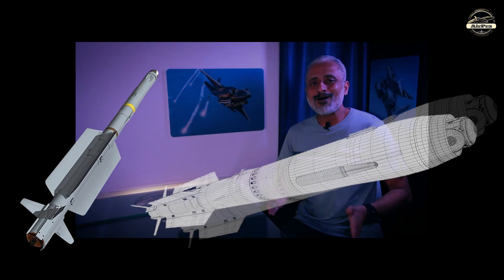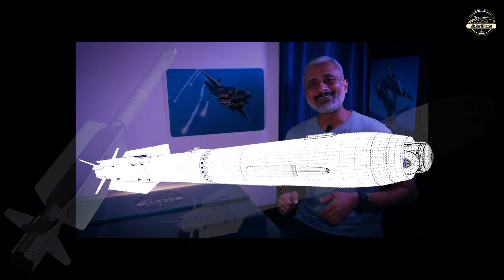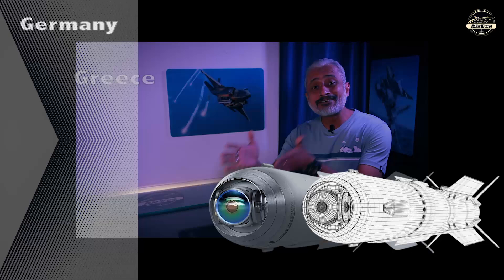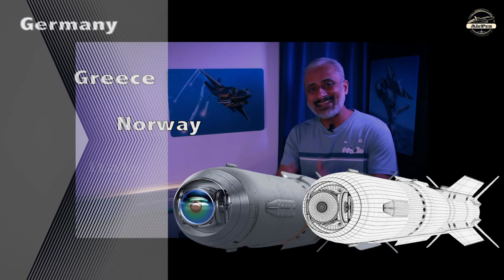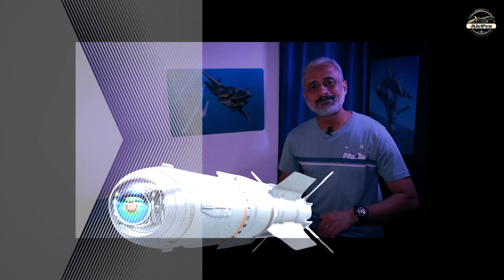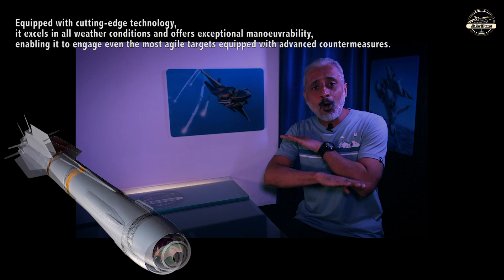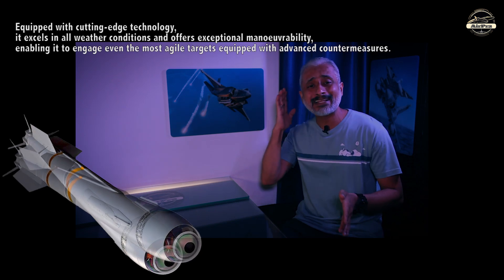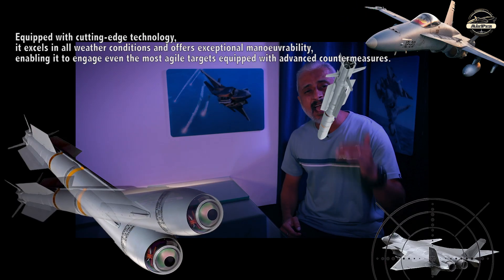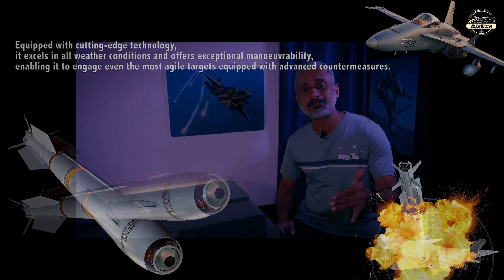Introducing the state-of-the-art advanced IRIS-T air-to-air missile — a collaborative effort among Germany, Greece, Norway, Italy, Spain and Sweden. Equipped with cutting-edge technology, it excels in all weather conditions and offers exceptional maneuverability, enabling it to engage even the most agile targets equipped with advanced countermeasures.